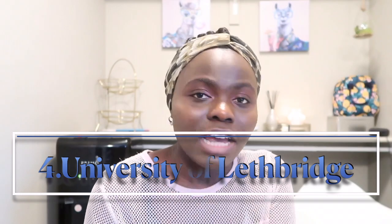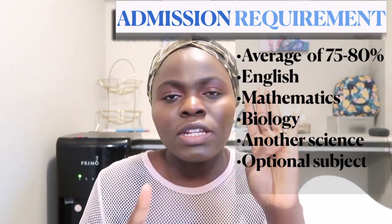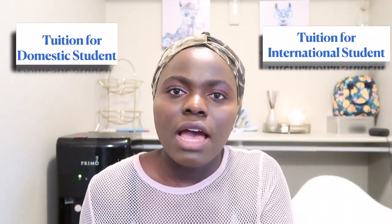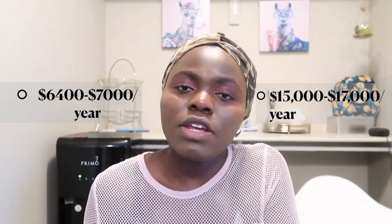Number four is the University of Lethbridge, located in Lethbridge, Alberta. Admission requirements are a 75–80% average in five courses with no grades lower than 50%. The courses are the same — English, math, biology, a fourth science, and a fifth optional course which could be social studies, art, music, or anything under humanities. Tuition for Canadian students is $6,000–$7,000, and for international students it's $15,000–$16,000 per year. The University of Lethbridge offers both RN and LPN programs.